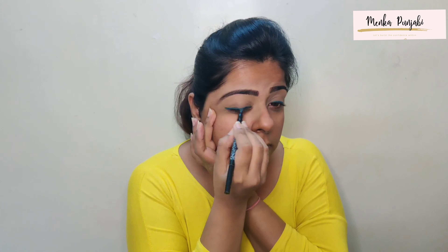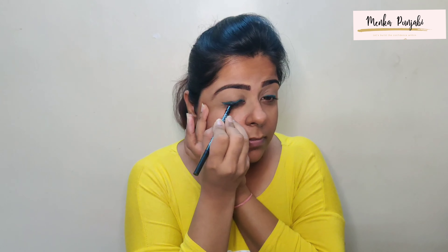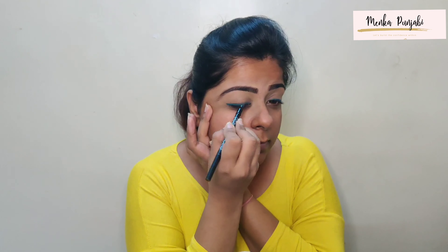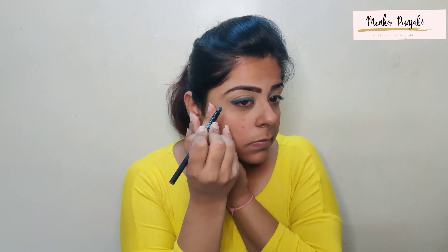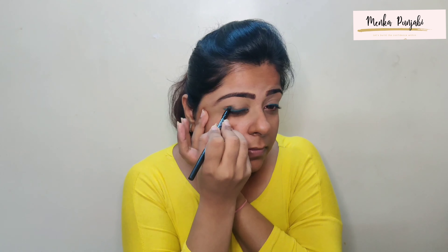Firstly, taking the Lakme Absolute Hydro Pro Gel Cream, I will be massaging it well on my skin. This is a very good cream-gel for oily skin girls. I'm happy with how my skin is looking except for these two zits. Today we'll be doing our eye makeup first, and for that we need to conceal our eyes. Since I don't have a concealer, I'll be using the Lakme 9 to 5 Primer Foundation and blending it with my fingers.